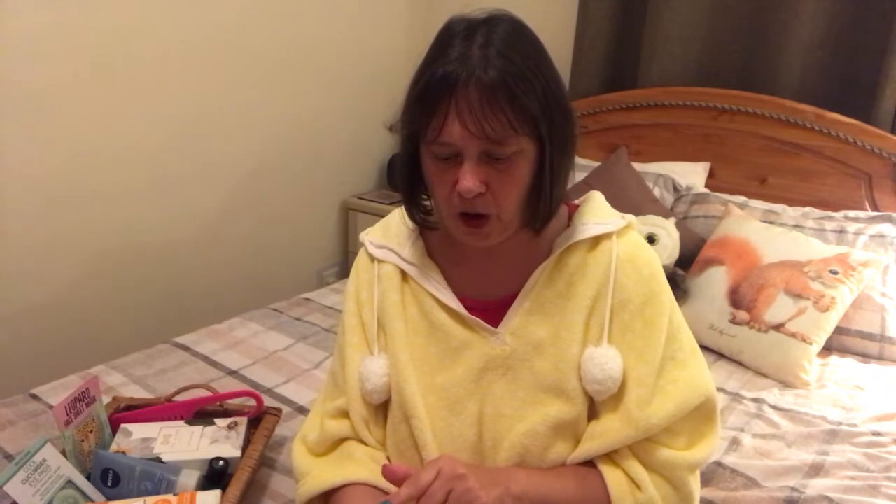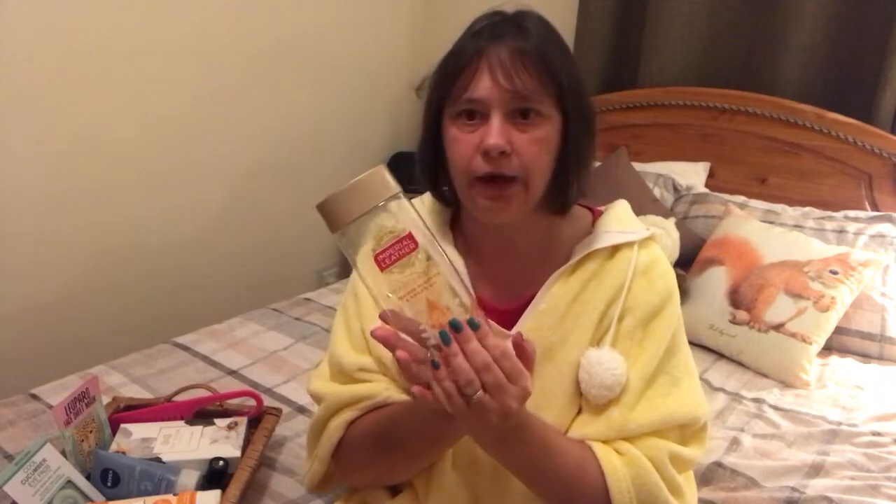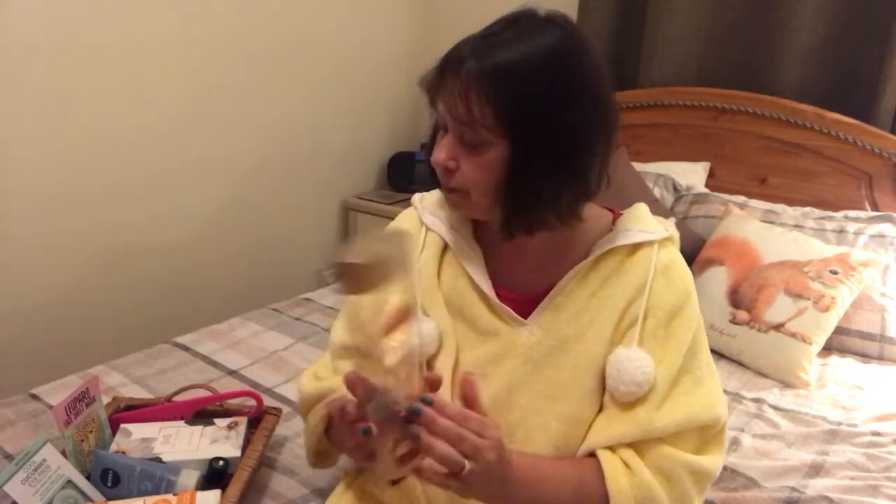I've said this before on a previous video — I do like trying different products and having a nice bath bomb. But now and again, if I've got the time to chill out and relax, I like to try all the different products I've either purchased or been given as gifts. So let's start with what I had in the bath. One of my favourites is the Imperial Leather Moroccan Spa — Orange Blossom and Argan Oil. As you can see, it's about empty now, so I need to put another one in the bathroom. That was the first product.